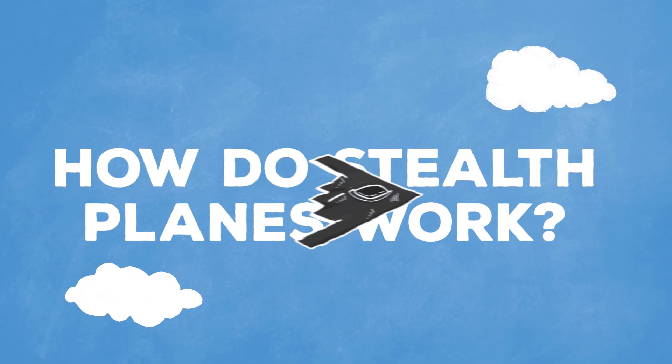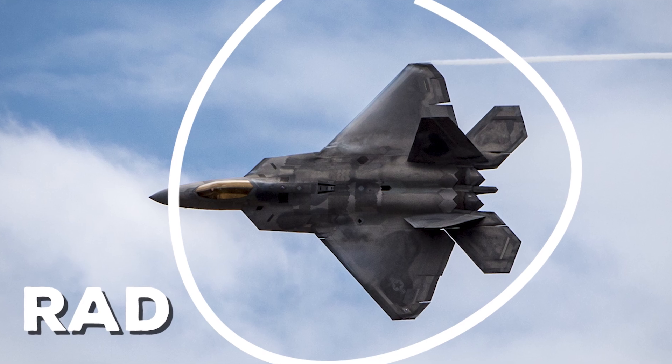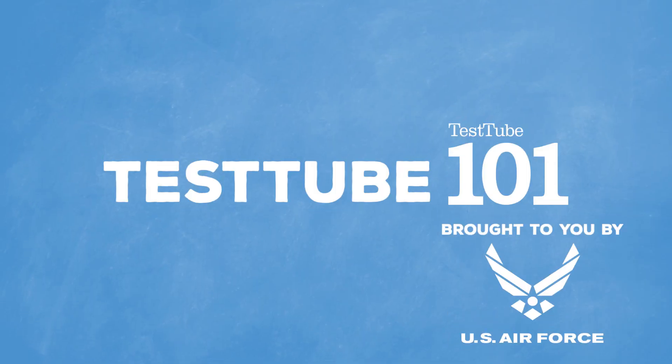Ever wonder how stealth planes work and why they look so rad? Check out that awesome black paint job. Speaking of pilots, this episode is brought to you by the United States Air Force.